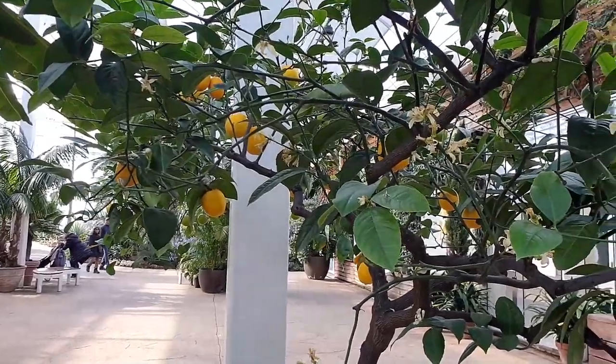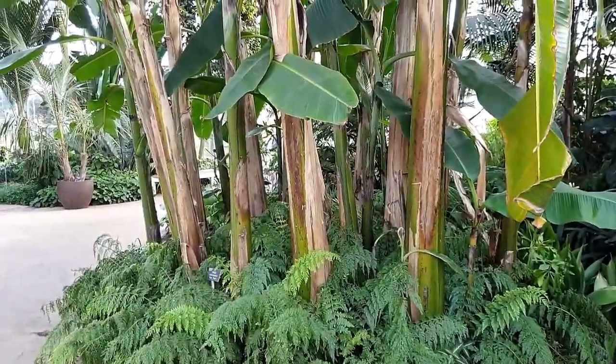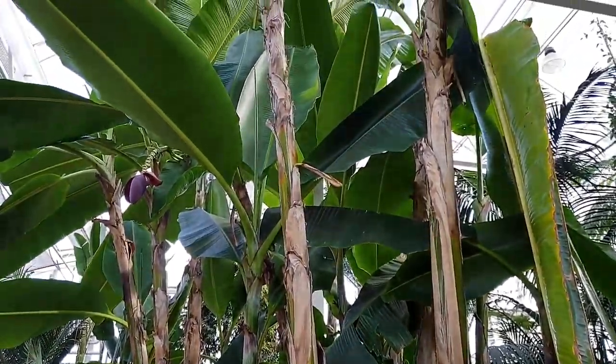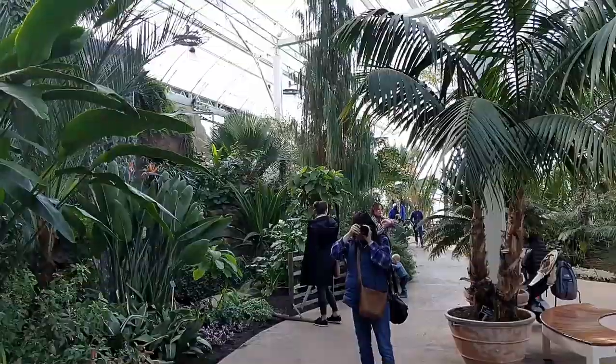Look at those beautiful lemons — perfectly ripe. And that's their largest banana plant there. Bigger than the one I've got in my garden, that's for sure.